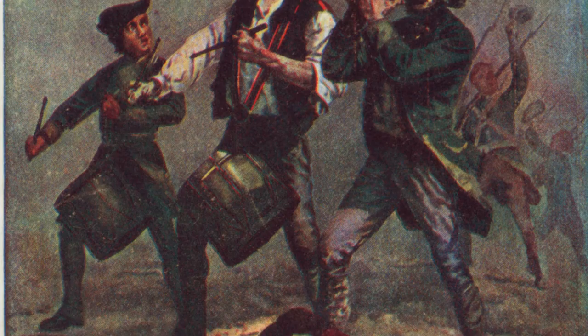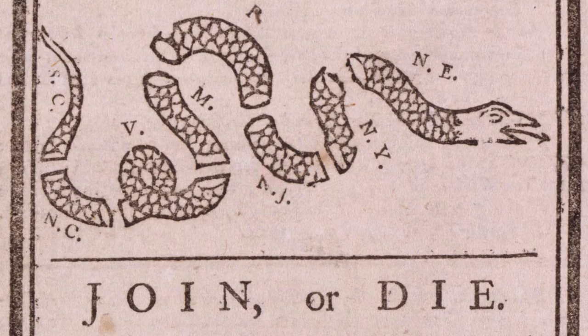Soon, the standing of the Mulrhynes would begin to decline. With the rumblings of rebellion beginning to surface in the colony, the Mulrhynes felt it best to remain loyal to the Crown and Governor James Wright.